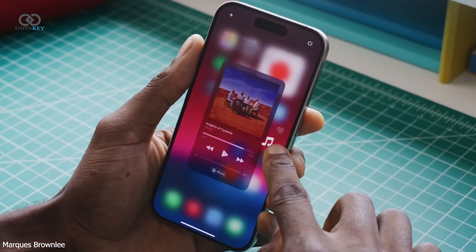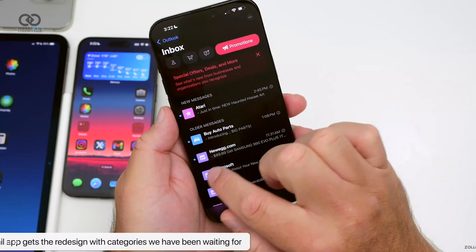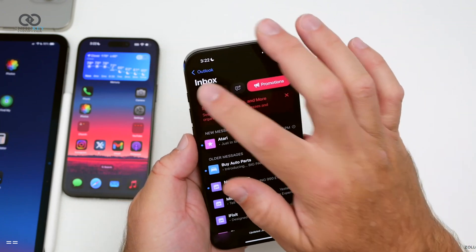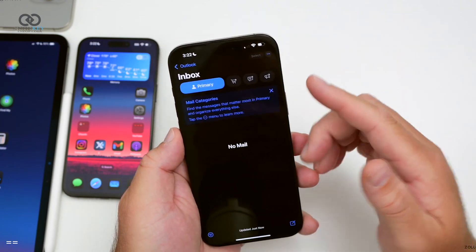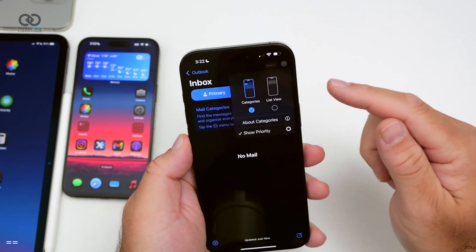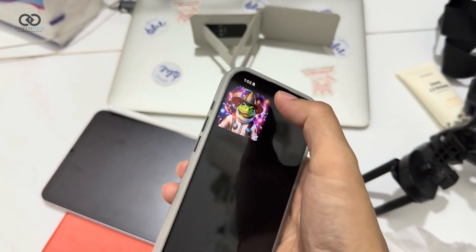Plus, if you're dabbling in third-party app stores, you'll now get handy notifications when trying to install them. The Mail app got a major upgrade too — it now smartly organizes your inbox into categories like Primary, Receipts, and Offers, so you don't have to dig through endless promotions to find that important email.